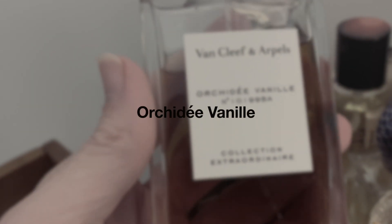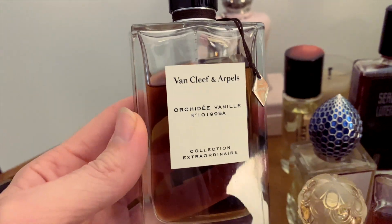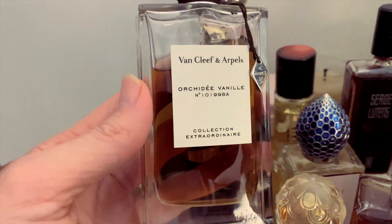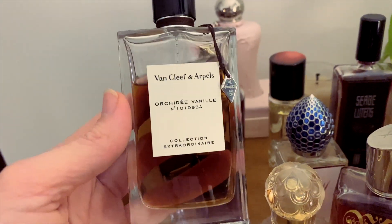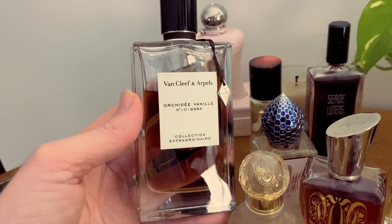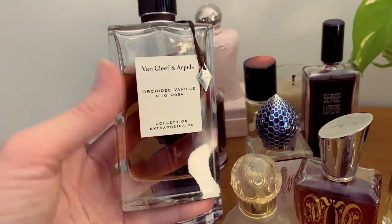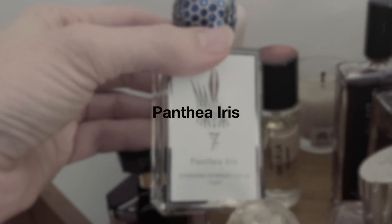Next up we have Orchidée Vanille by Van Cleef and Arpels. Surprisingly I didn't wear this as much as I thought I was going to this year — I'm pretty sure last year I wore it a lot more. I still really love it though. It's very vanilla-y and even though I've really come around to vanilla in fragrances, I still really have to be in the mood for this much vanilla. So it's just going to have a little rest for a while.